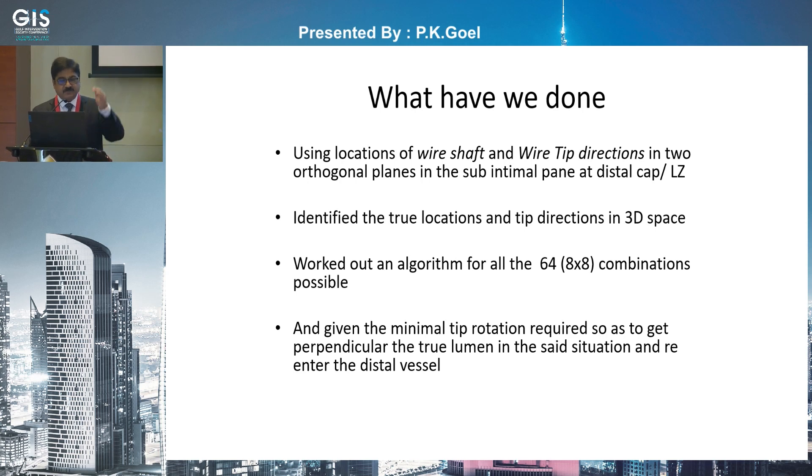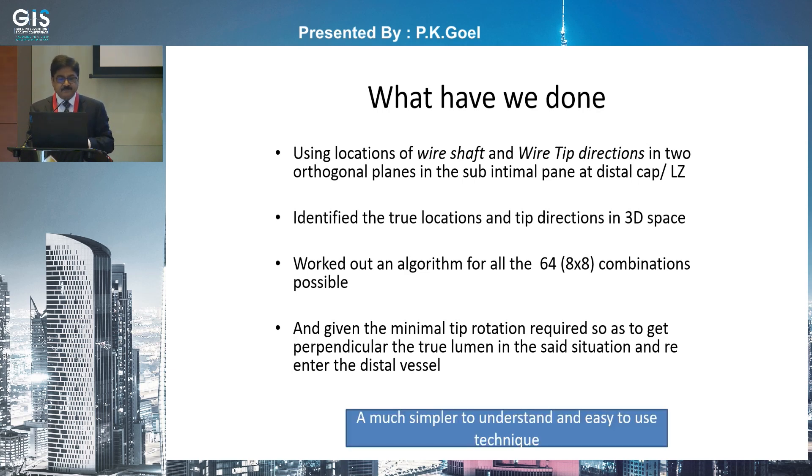Using the locations of the wire shaft and the tip direction in two orthogonal planes — using biplane angio initially — in the sub-intimal plane at the distal cap landing zone, you identify the true locations and tip directions in 3D space. Rather than making a mental picture, we worked out an algorithm. Because there are 64 combinations possible, we worked out all 64 and you can follow that to redirect your wire and enter the true lumen with minimal tip rotation required, so you don't increase the sub-intimal space.